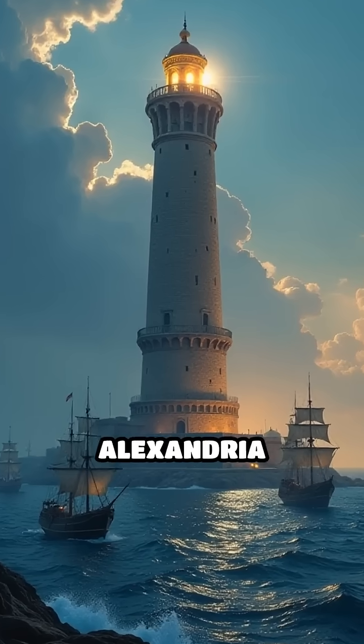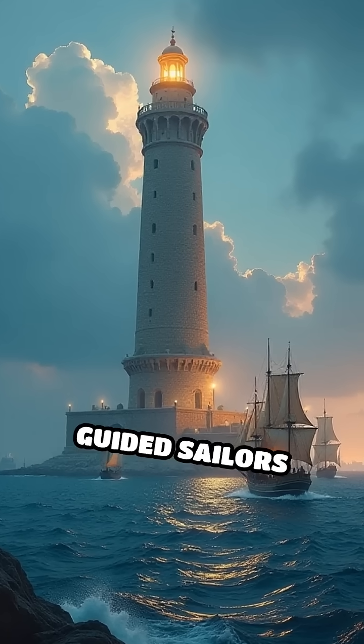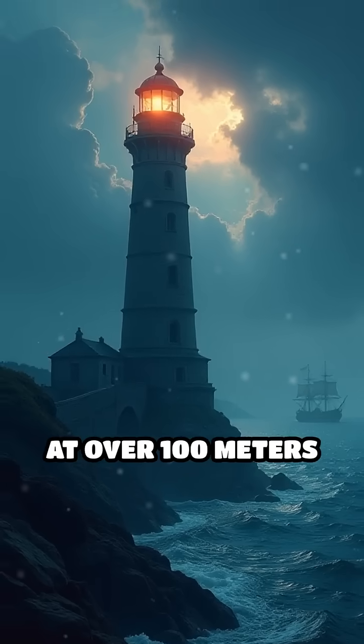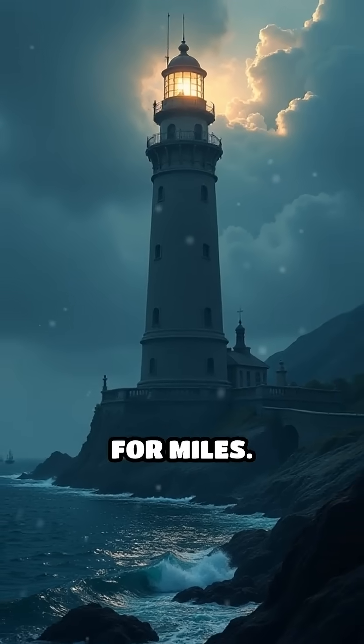Number 5: The Lighthouse of Alexandria, 3rd century BC. This iconic beacon on Pharos Island guided sailors safely to the bustling Egyptian port. Estimated at over 100 meters tall, it was one of the seven wonders of the ancient world and reportedly visible for miles.